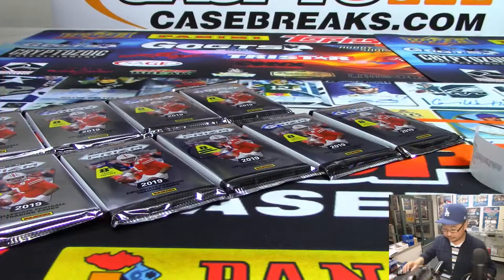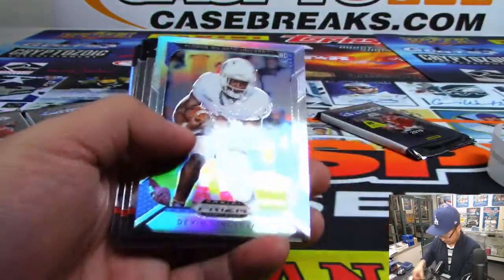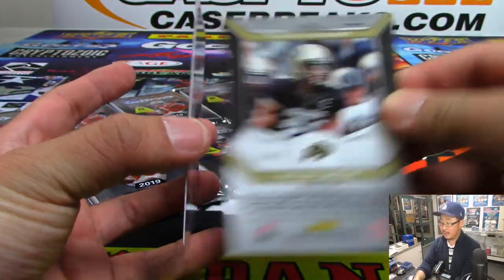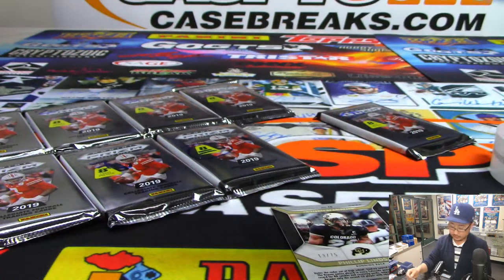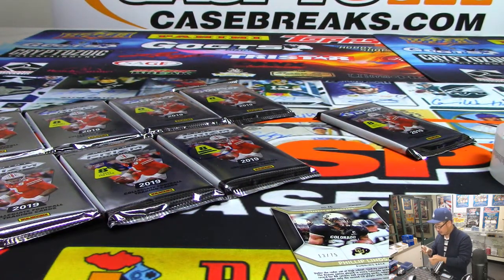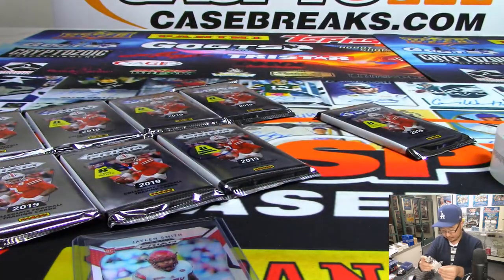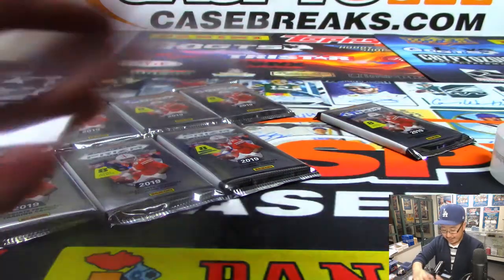Kenny, good luck — pack nine. Got Phillip Lindsey, nice, at a 75. And we have, from Louisville, Jalen Smith. Cardinals, I think, is their mascot — yeah, there it is. All right, so there you go, Kenny. Mark F, you're up next, and then Mark M.